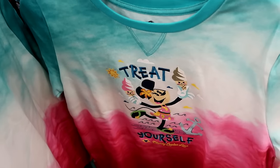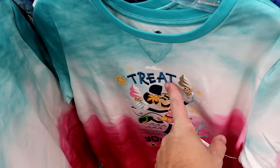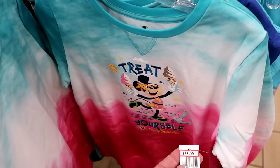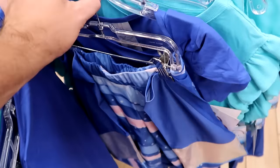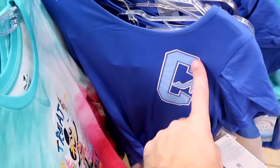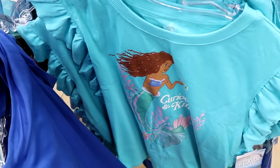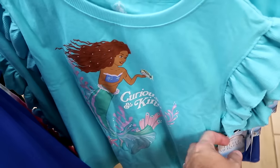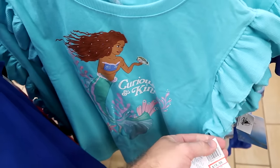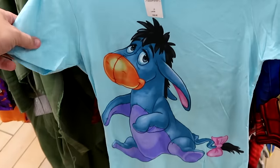A Minnie Mouse pullover sweatshirt with embroidered 'Treat Yourself' and ice cream from Disney Cruise Line is $15 from $40. Matching Cinderella leggings and top — 'C is for Cinderella' with a little slipper — are $20 from $50. From the live-action Little Mermaid, a 'Curious and Kind' graphic t-shirt with Ariel and frilly sleeves is $19.99 from $25. A misplaced Disney Parks graphic t-shirt with a huge Eeyore on the front is only $4.99.